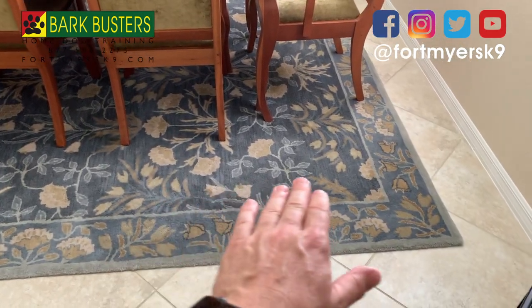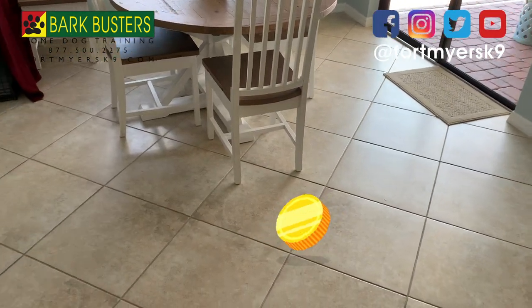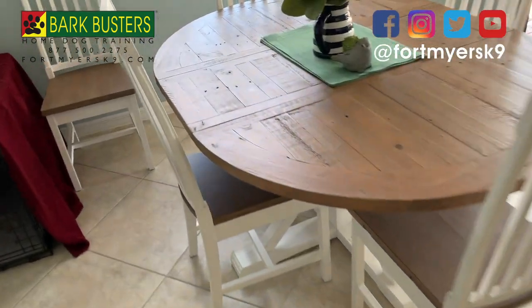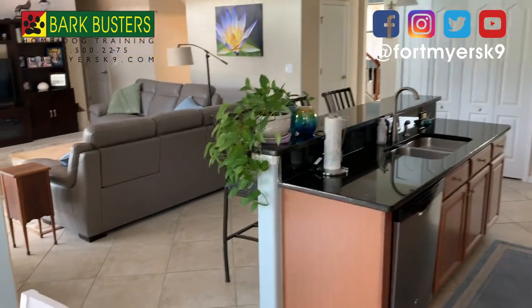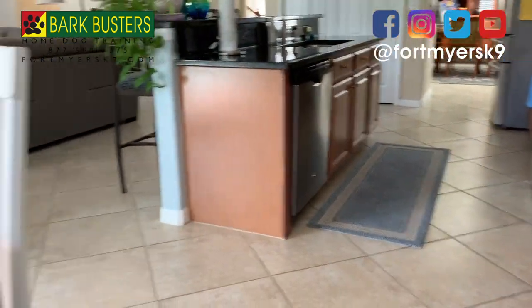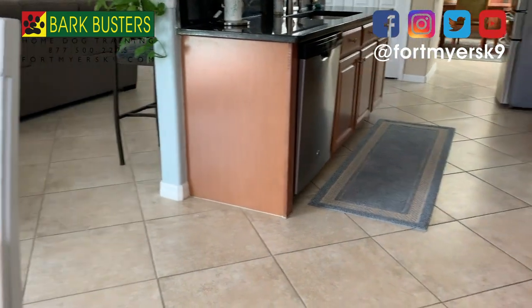Theodore typically ends up laying down right about here whenever we're getting food ready in the kitchen. We can come in and claim the kitchen. If we're eating at the table, before we come to the table, we have free money and credits right here. We pick those up and now we're sitting down at the table. The boundary line is about here. If Theodore starts to come into the area, we can stand up and claim the area. I want to keep him away — not that I mind loving on my dog or giving him human food, but I want him calm and relaxed when he comes in, and equally important, I want him invited.